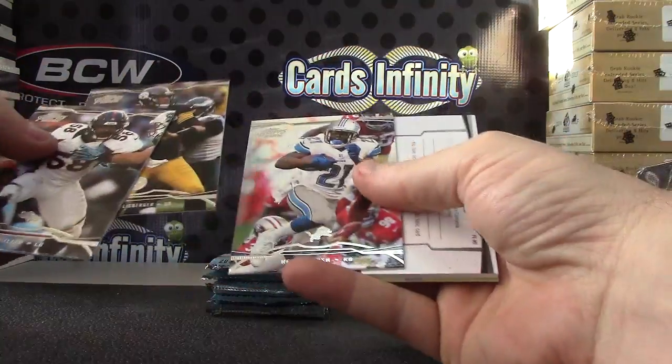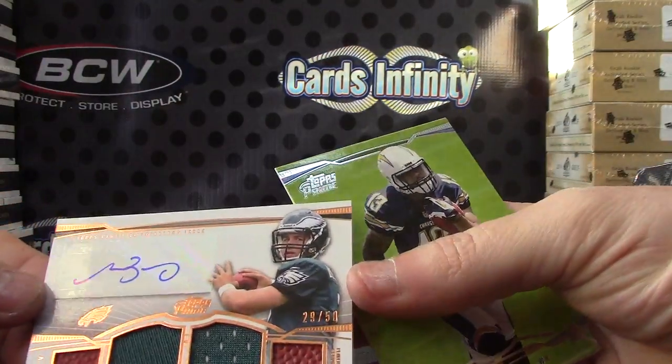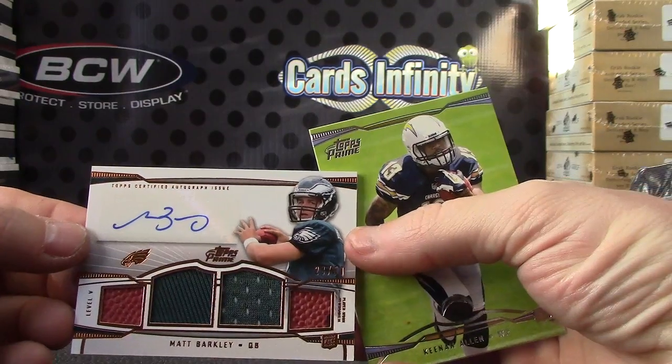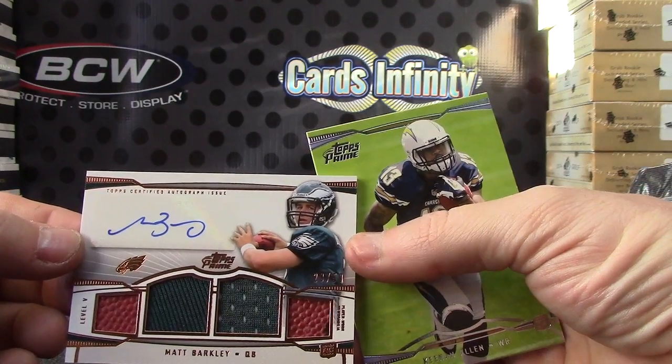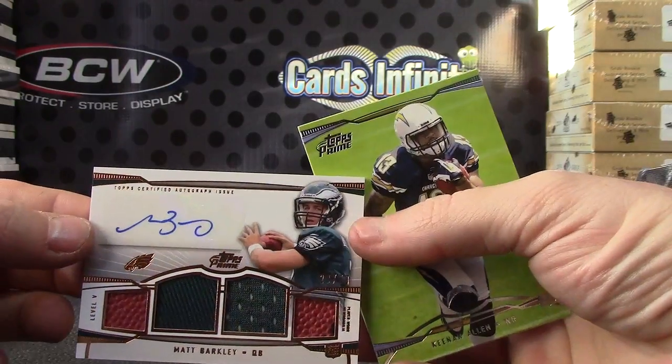Another fat one — imagine that — Matt Barkley, never pull this dude. Matt Barkley football patch jersey, football numbered to 50, the super fat card, pretty cool.